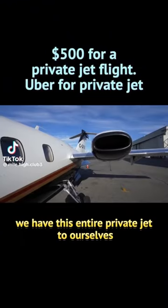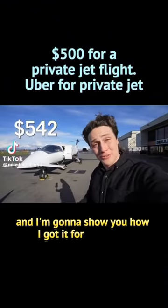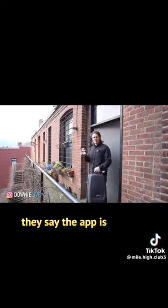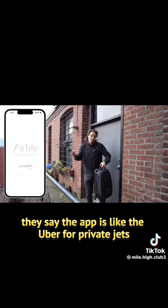We have this entire private jet to ourself and I'm going to show you how I got it for just $500. I'm Mike and welcome to Downey Live. They say the app is like the Uber for private jets — we're going to give it a try.